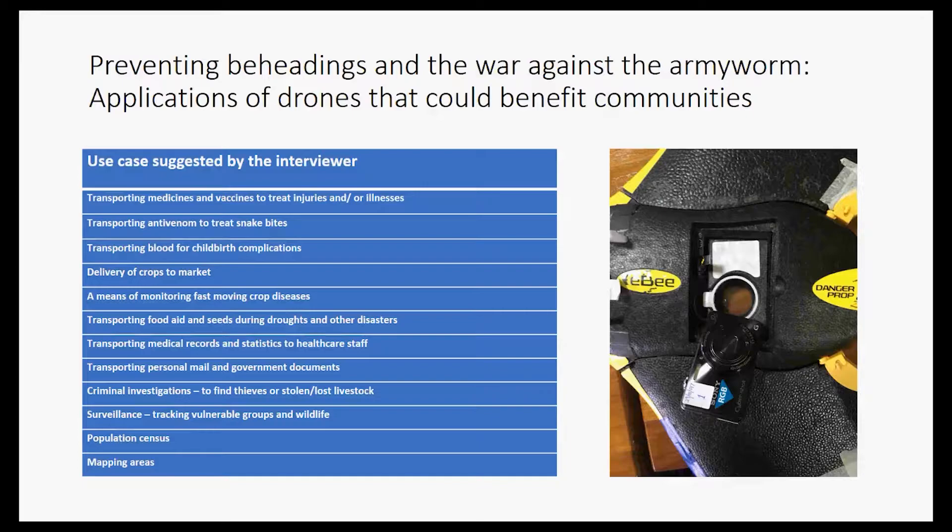Disaster monitoring was very popular — taking photos of floods, drought, and deforestation. Criminal investigations were also suggested quite a few times in both countries, ranging from monitoring traffic accidents to personal security applications and monitoring vulnerable people. There were also more obscure suggestions, ranging from atmospheric monitoring and oil and gas drilling in Zanzibar, to rescuing people during disasters and preventing cheating in exams in Malawi.